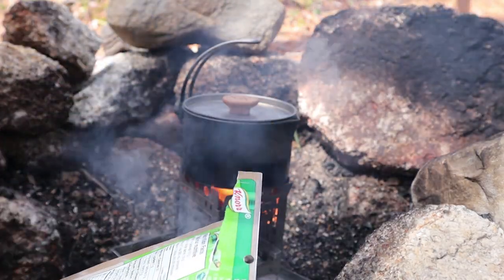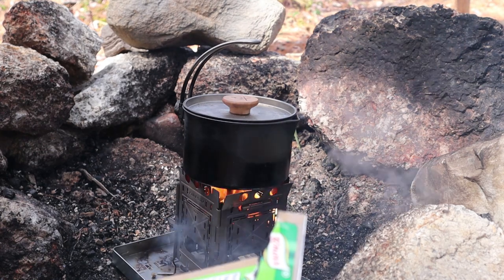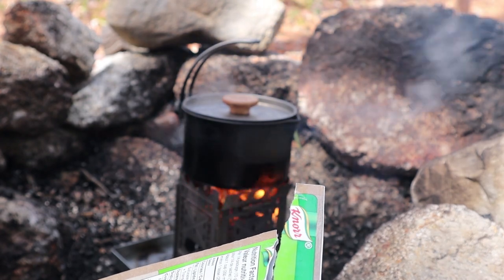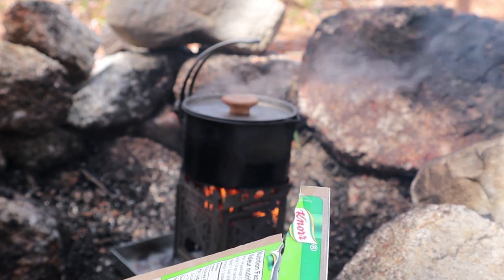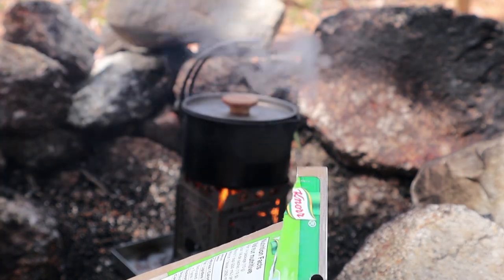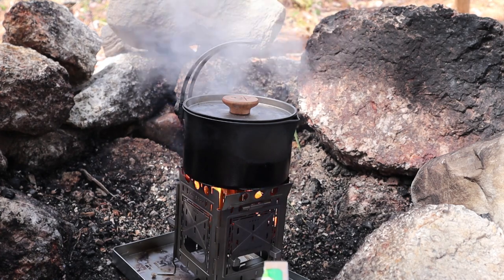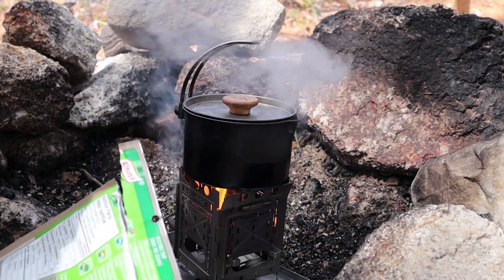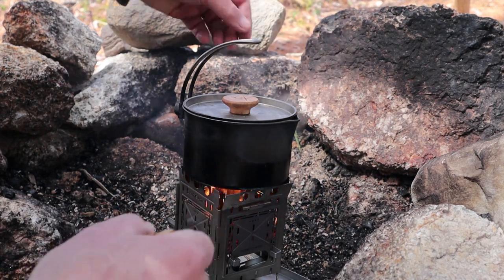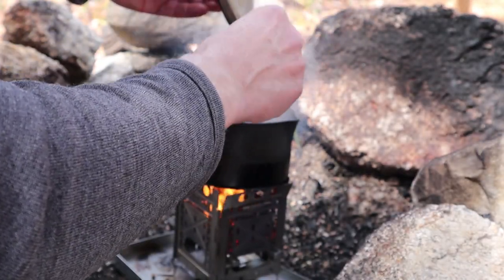The Knorr soup mix has a number of great ingredients, mostly dehydrated or dried vegetables such as carrots, onions, tomatoes, leeks, cabbage, peas, broccoli, and a few other things I normally wouldn't eat, such as soybean, wheat, salt, yeast extract, a little bit of sugar, and flavors. I did mention this isn't truly a ketogenic soup, but the amounts are so small that I don't feel I'm doing much damage. It won't take long for those vegetables to rehydrate.